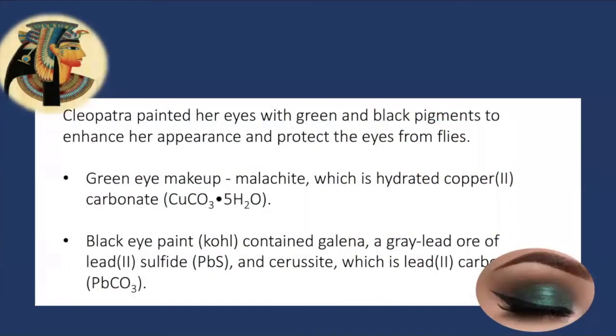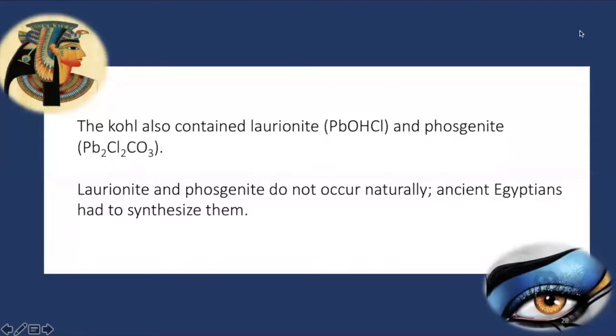Chemists analyzed the green and black eye paints of Cleopatra. They discovered that the black eye paint called kohl contained galena, which is lead sulfide, and cerussite, which is lead carbonate. On special occasions, she is thought to have added glitter made from crushed beetle shells mixed with her eye paint. Chemical analysis of the mineral and organic components revealed surprising facts: in addition to the well-known galena and cerussite, two unexpected constituents were identified — laurionite and phosgenite — which are rare halide minerals found where seawater has weathered lead debris left over from silver mining operations.